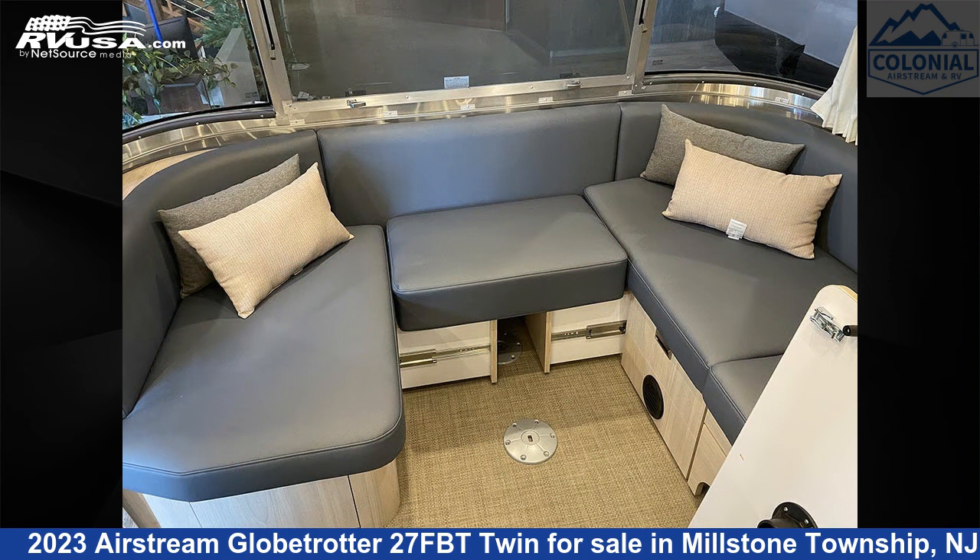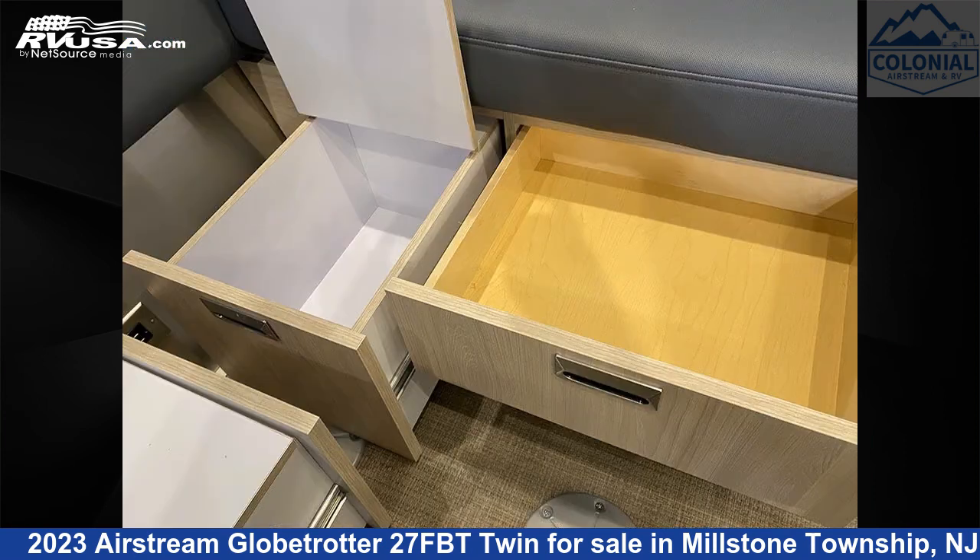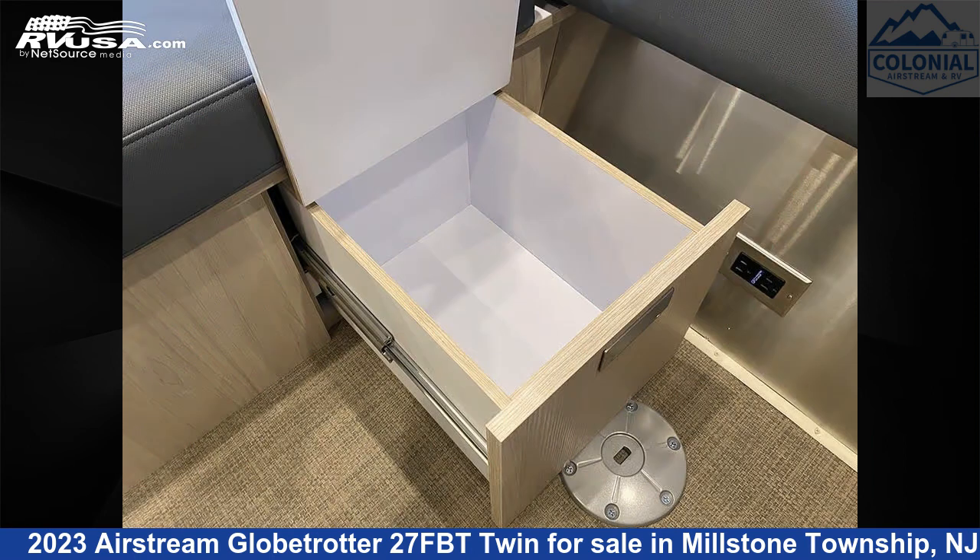It includes a refrigerator, microwave, LP detector, DVD player, air conditioning, stove top burner, TV, auxiliary battery, spare tire kit, external shower, and 39 gallons fresh water capacity.